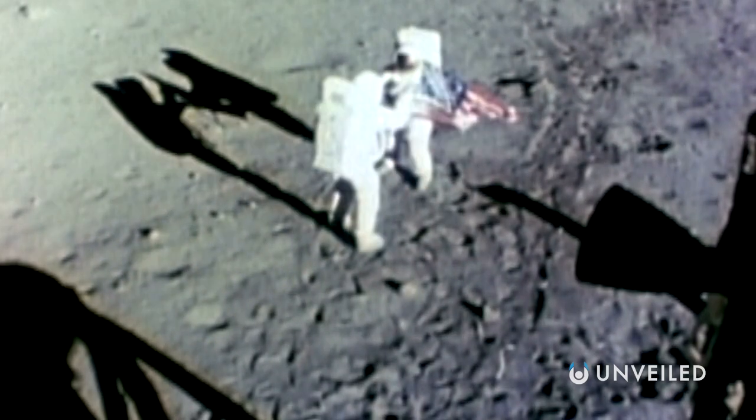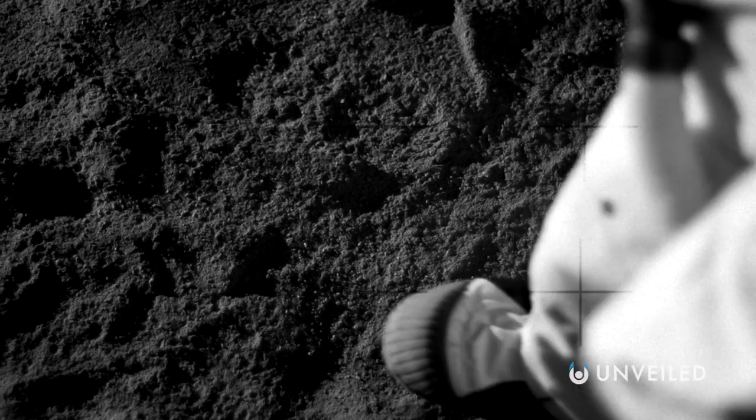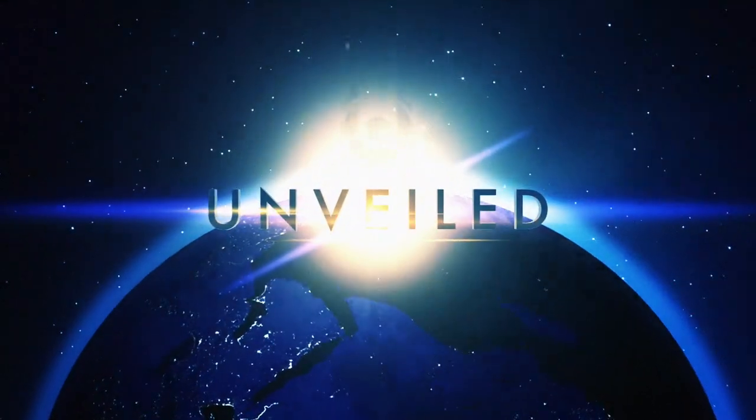Despite this, NASA and other space agencies are still seriously considering permanent human settlements on the moon and also Mars. So this latest breakthrough is a major step toward that. This is Unveiled, and today we're exploring how scientists have proven that plants can grow in lunar soil.